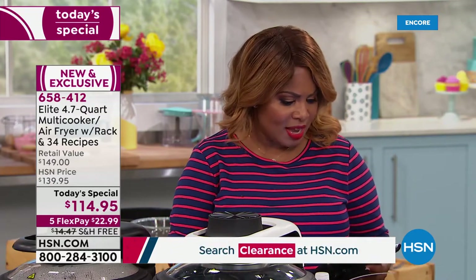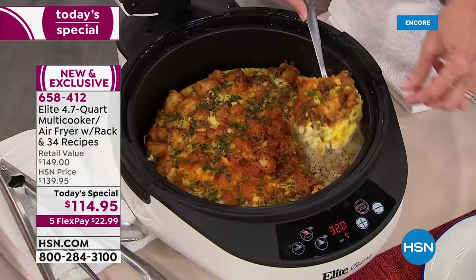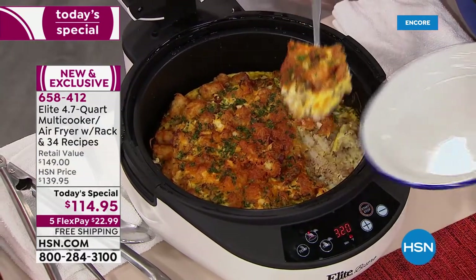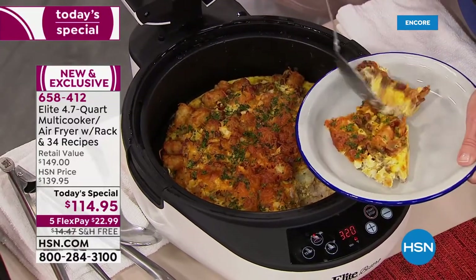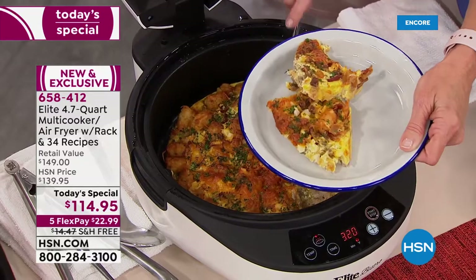The timing couldn't be more spot on because it's getting so hot out that the last thing we want to do is turn on the stoves and heat up the entire kitchen.